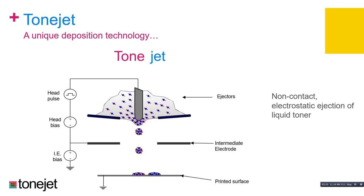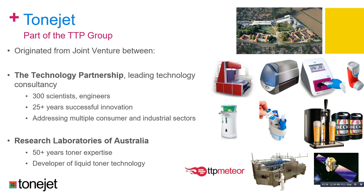The origins of the company are from a joint venture between the Technology Partnership and the Research Laboratories in Australia. The Technology Partnership is one of the leading consultancy companies in the UK, with over 300 scientists and engineers, going for about 28 years and active across many sectors. We also heard a talk yesterday from TTP Meteor, another spin-out from TTP Group focusing on drive cards for inkjet printers. Research Labs of Australia had over 50 years of expertise in toner technology, particularly liquid toner technology, used in many early electrographic printing processes. Together, these two organizations formed the joint venture that gave us the origins of what we have today.